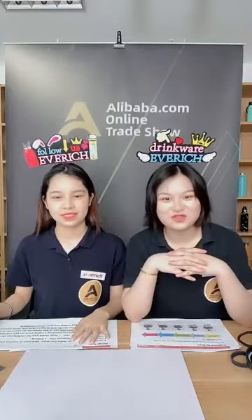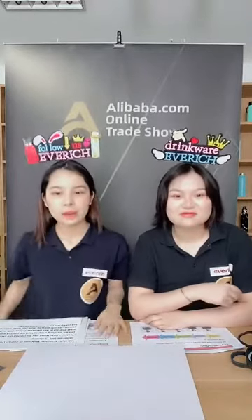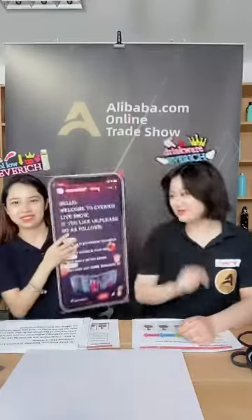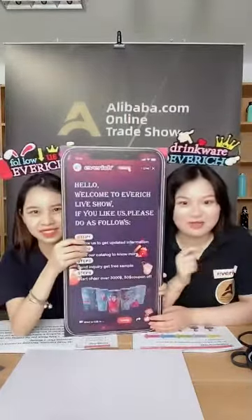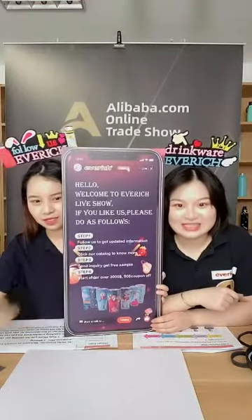Hello everyone, welcome to Everich live showcase. This is Melody and this is Yuli. Thank you for coming to our showcase. If you are watching on the plane, trust me you can still get a great deal out of this showcase, so stay with us. We are going to show you some awesome wholesaling and new arrival drinkware. If you want to know more about our company, please click the follow button at the top and you will never miss our latest information.